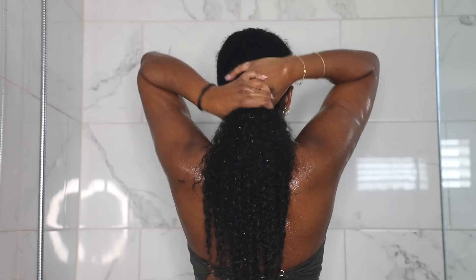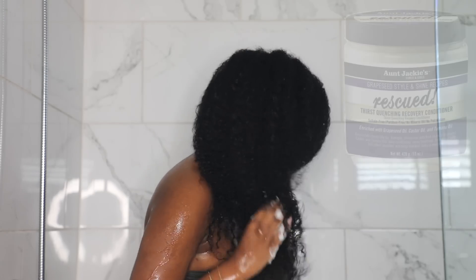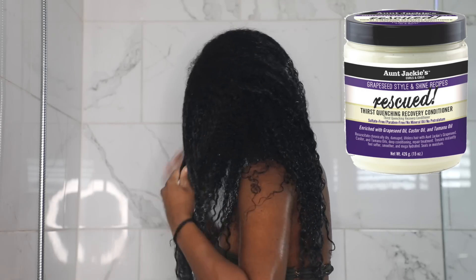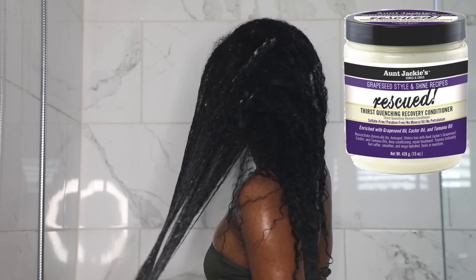After I've worked my conditioner through my hair and rinsed it out, I go ahead and apply my favorite product in the world — deep conditioner. This day I used the Unjackie's Rescued Thirst Quenching Recovery Conditioner. This is one of my favorites for when my hair needs a nice pick-me-up.